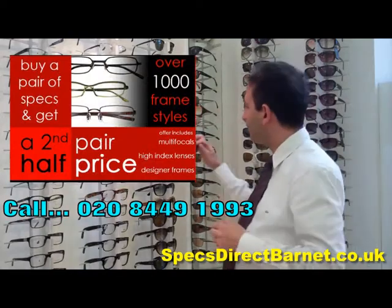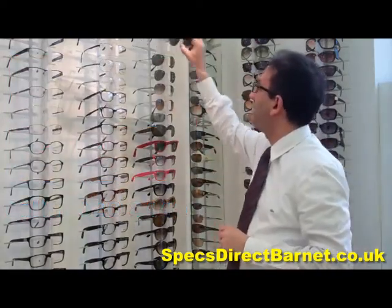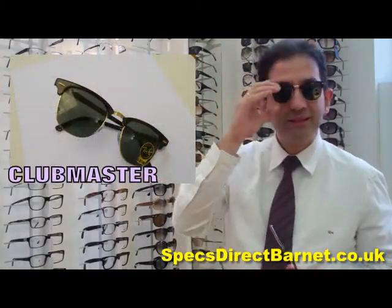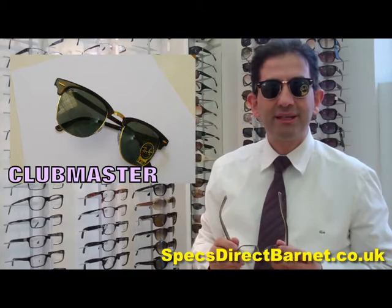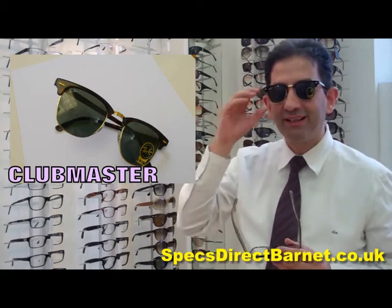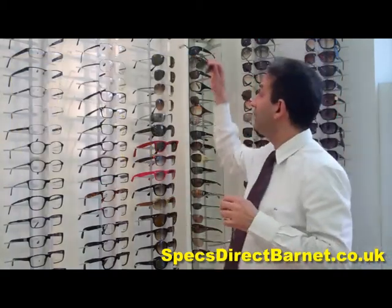Finally, the other iconic frame from Ray-Ban is the Clubmaster. This is the one you've probably seen in movies and things from the 1950s — Apollo 13 and things like that — they were wearing this kind of style. But they're still in fashion here in the year 2012, they're still here with us.